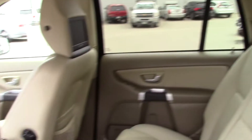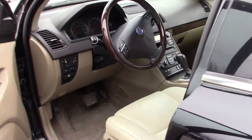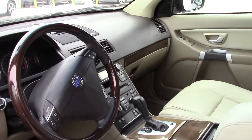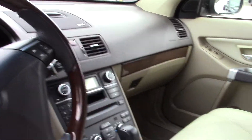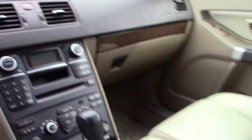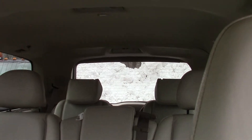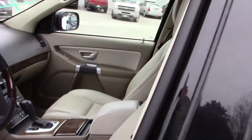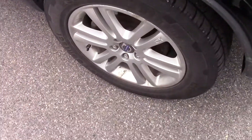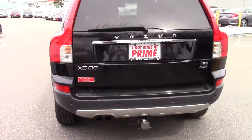This car is pretty well loaded — seating for seven, leather, memory seats, heated leather, cruise control, phone controls. Lots of room. Wheels are in nice condition, and there's a trailer hitch as well.